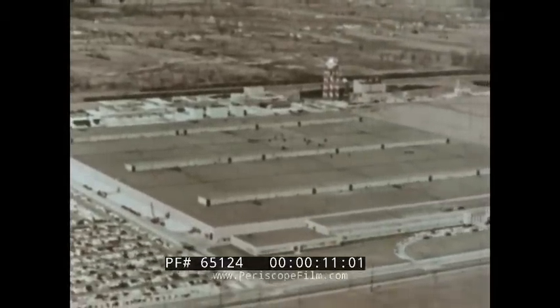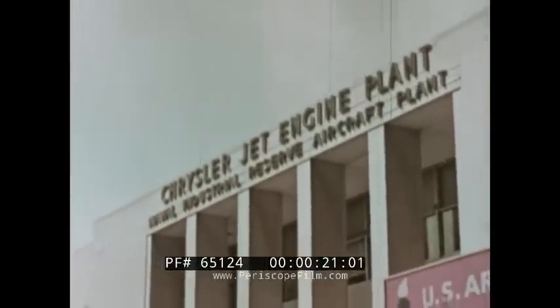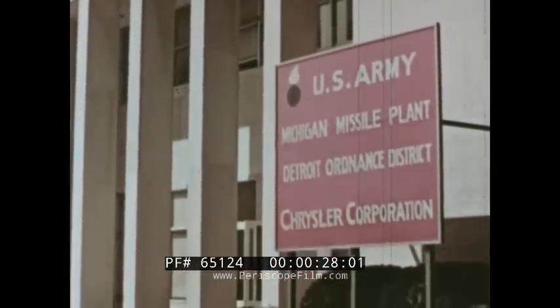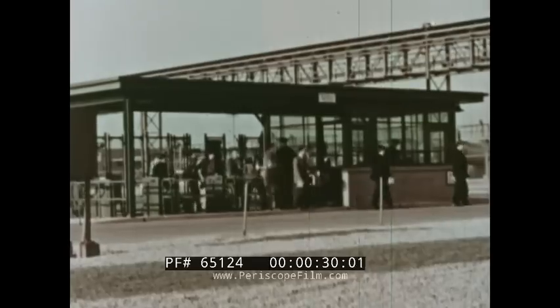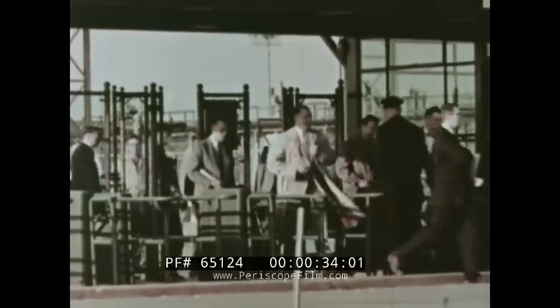It comprises some two million square feet devoted to the design, development, and production of missiles for the Department of Defense. Formerly the Naval Industrial Reserve aircraft plant, it is now operated as the Army's Michigan missile plant. The plant presently employs well over 8,600 people.